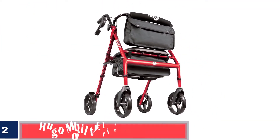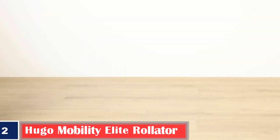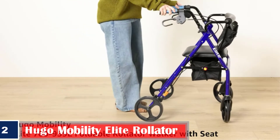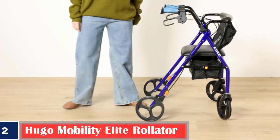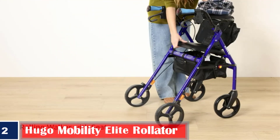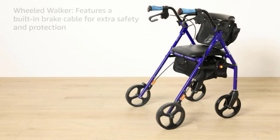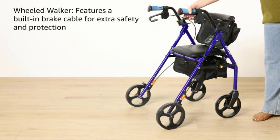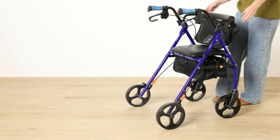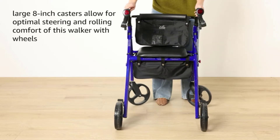Number 2: Best Lightweight — Hugo Mobility Elite Rollator. Hugo Mobility Rollator has a 2-inch adjustable seat to ensure maximum comfort, mobility, convenience, and portability. The lightweight structure is made of aluminum, rubber, and plastic, offering comfortable transportation. Its 8-inch wide wheels provide you with extra support and safety protection, both indoors and outdoors. The accessible brakes attached to the handle are easy to operate, and the under-seat storage space can help you store your valuables.